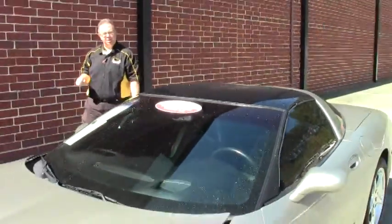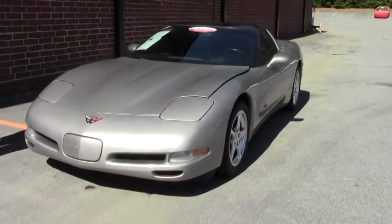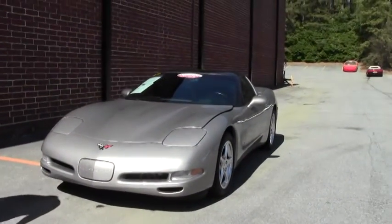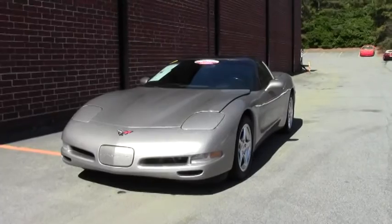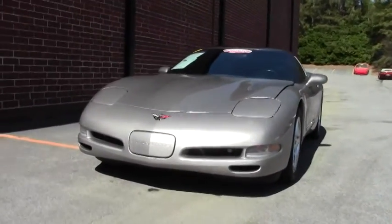Welcome to Buy a Vet. John Ivankovic here and today we're going to look at a 2002 Coupe with only 41,000 miles on it. Almost 15 years old with only 41,000 miles.